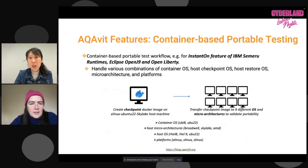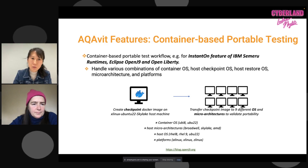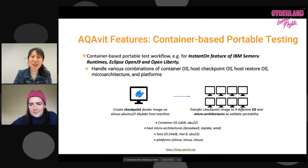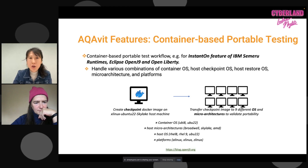Another recently introduced feature is container-based portable testing — a workflow for testing InstantOn features. The challenge is we have to test many combinations of container OS, host checkpoint OS, host restore OS, and microarchitecture, across different platforms, so the combinations quickly add up. Once we create the checkpoint, we push it into a private Docker registry, pull it in, and when we land on the host restore OS, we pull it down. We have a pipeline created to handle all this automatically, and it is now part of the AquaVit pipeline.